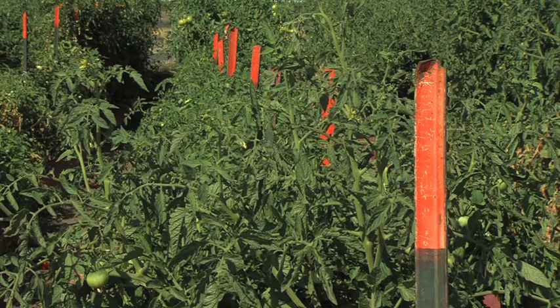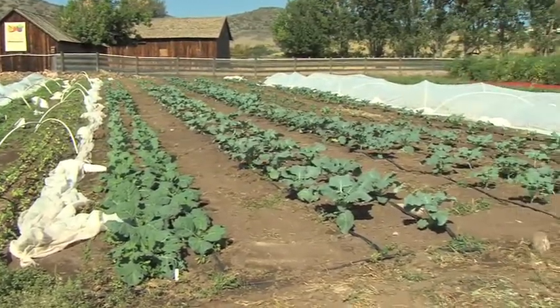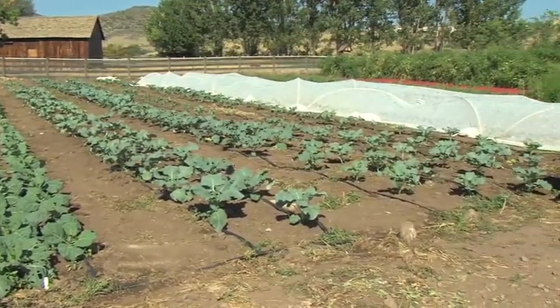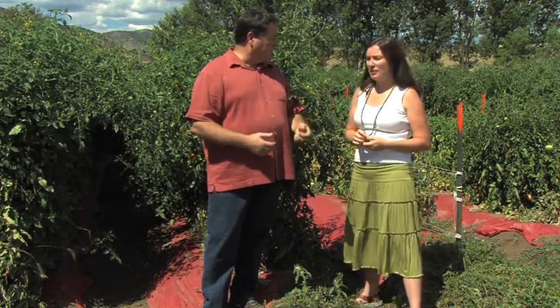We're standing in one large garden here, but you've got more than that. How many acres are you cultivating right now? The plot that we're standing in is one acre, and that was the original plot we started with. At the start of this season, we actually switched to three acres — quite a lot of acreage for us. There's two acres on the other side of the farm, and that's all supported by the shareholders.